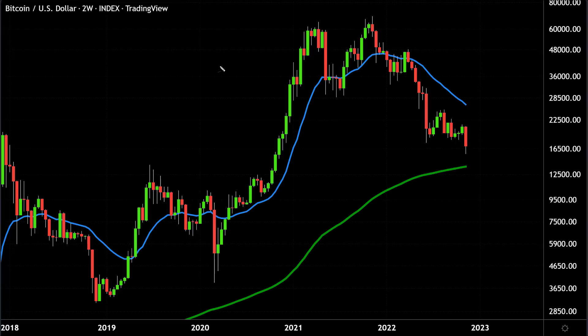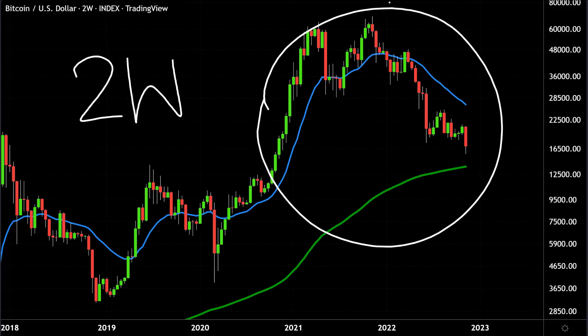Make sure you watch my next video, because I'm going to talk to you about the two-week chart of Bitcoin. There's a very interesting and important clue on this chart that could have major consequences for the price of Bitcoin in the next few weeks and months going into 2023.